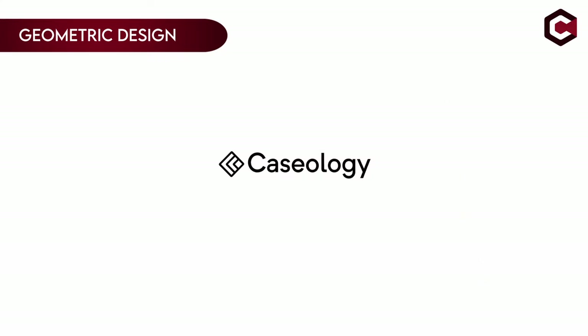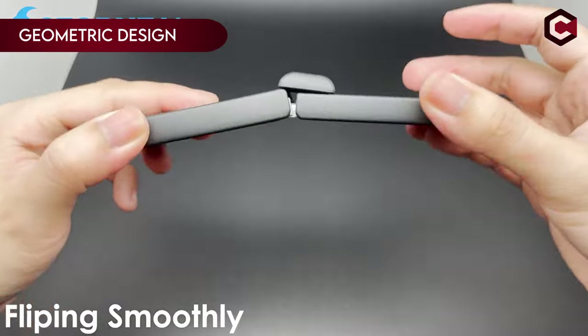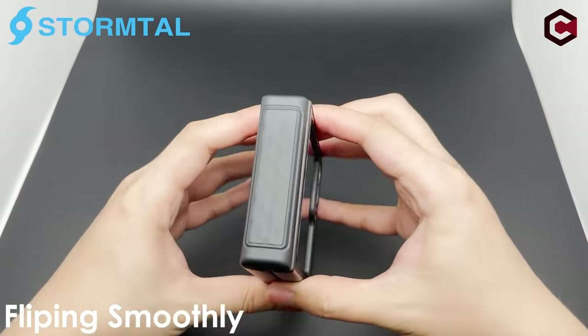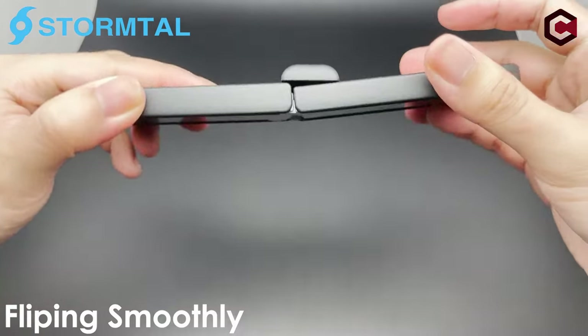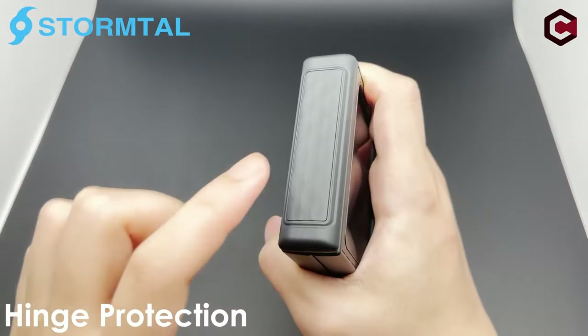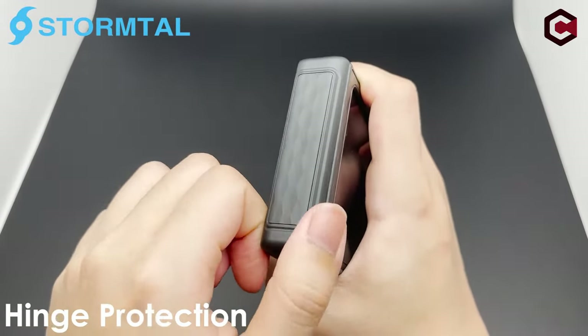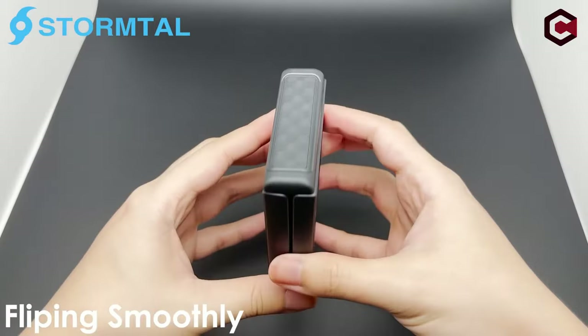On number 7: Geometric Design. The geometric design case is specifically tailored for the Samsung Galaxy Z Flip 6 2024 release, ensuring a perfect fit while maintaining full access to all ports and the fingerprint sensor. The case is designed with innovative hinge protection that adapts automatically to the phone's folded and unfolded states, preventing costly repairs without requiring manual adjustments.